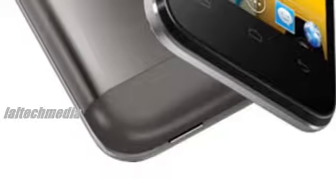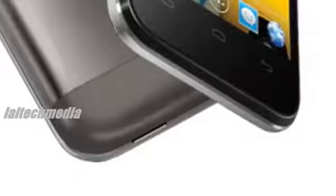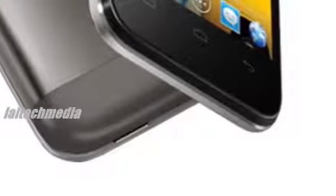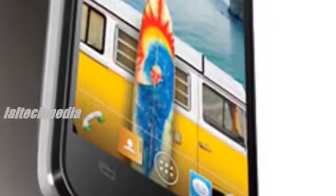In the matter of connectivity, the smartphone includes dual SIM, 3G, Wi-Fi 802.11b/g/n, Bluetooth 2.1 plus EDR, micro USB, and a 1500mAh battery.